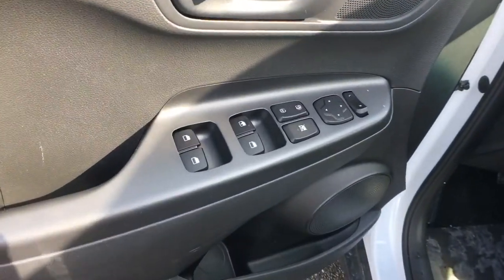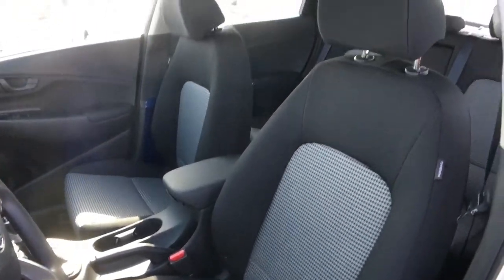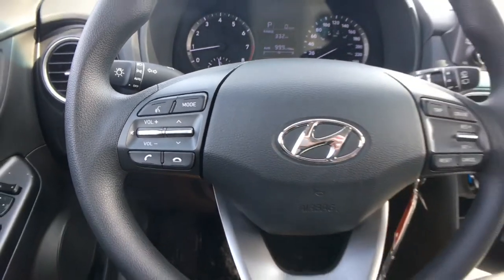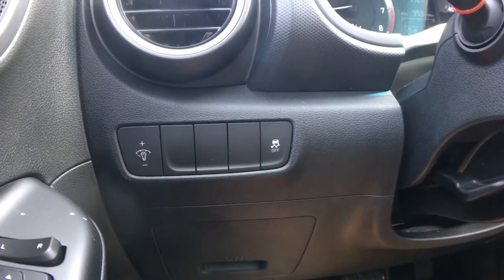On the driver's side doors you have power locks, windows, and mirrors, along with some storage underneath including a bottle holder. On the steering wheel, to the left you'll find your radio controls along with Bluetooth hands-free calling with a voice command recognition system. Shifting over, you'll find your cruise control, and beside the steering wheel is your interior lighting switch along with traction control.